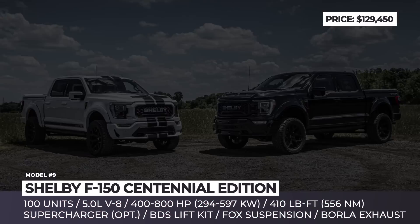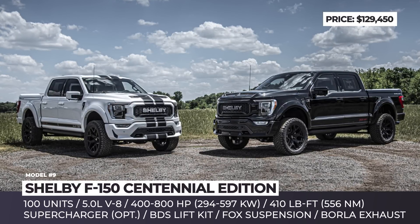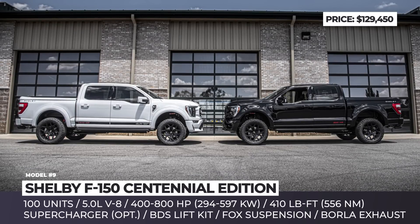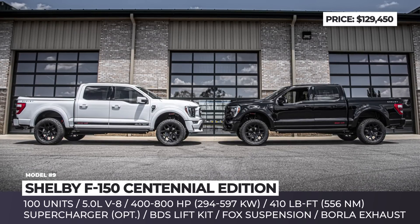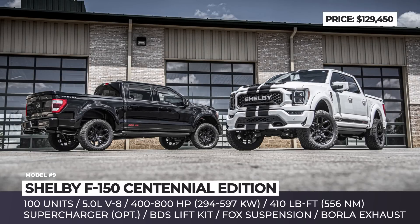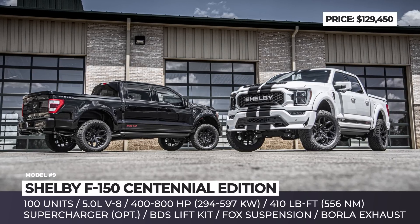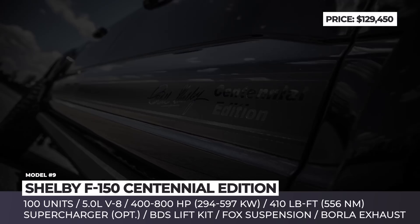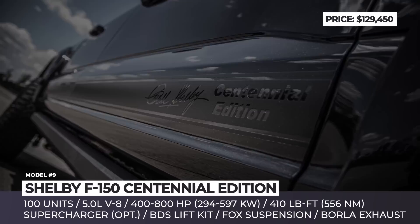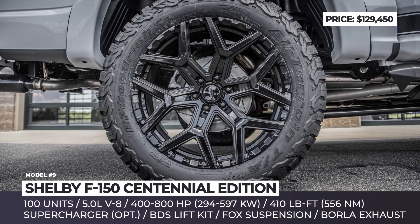Shelby F-150 Centennial Edition. To commemorate Carroll Shelby's 100th birthday, Shelby American is producing a special run of 100 Shelby F-150 trucks. Based on the Lariat's four-wheel-drive SuperCrew trim with a short box, the Centennial Edition features an exclusive Shelby front grille, dual-intake air hood, electric side steps, unique front fenders, 22-inch Shelby wheels, and 35-inch BFGoodrich all-terrain tires.